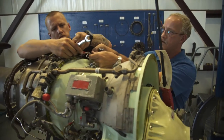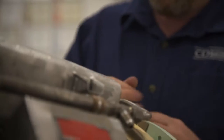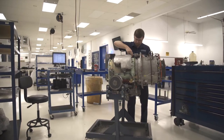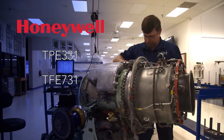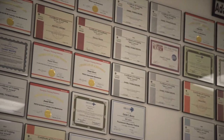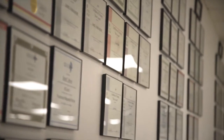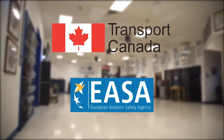CD Aviation Services has been specializing in small engine turbine maintenance for over 20 years. We are a Honeywell authorized Part 145 repair station for Honeywell TPE 331, TFE 731, and GTCP 36 series APU. In addition to our Part 145 certification, CD Aviation Services holds approval certificates from Transport Canada and the European Aviation Safety Agency.